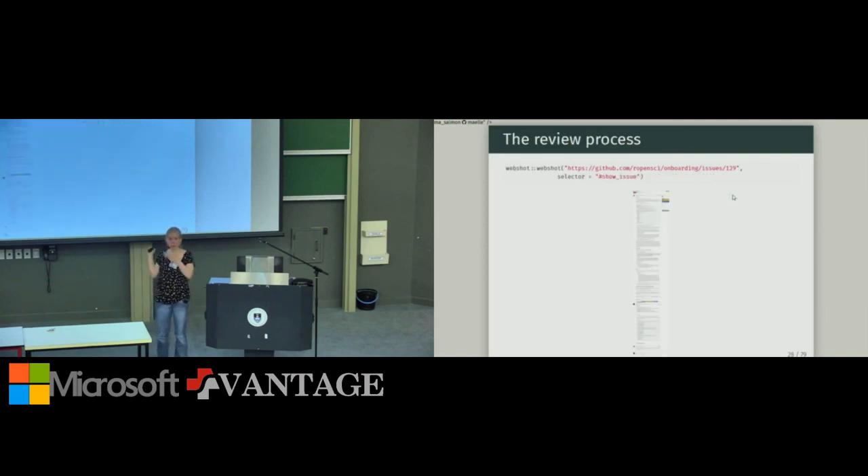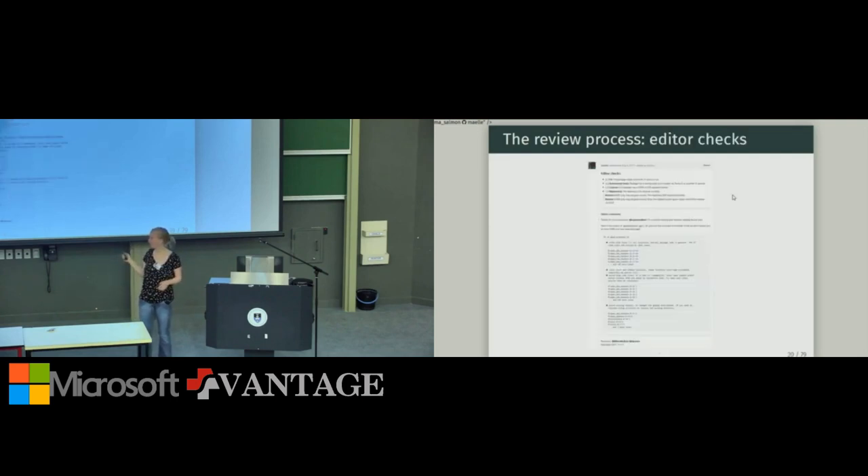Each review process is a long thread. The first step after submission is an editor performing editor checks — basic checks verifying the package is in scope and builds — and assigning reviewers. We want two diverse reviewers reflecting the diversity of the R community, particularly in terms of skills: one might be a code expert while another would focus on the interface as a day-to-day user, so their reviews complement each other.